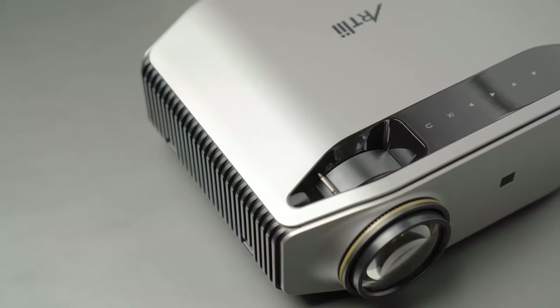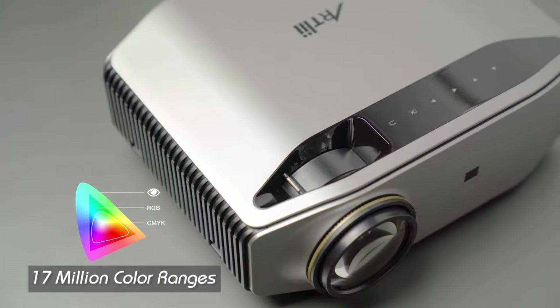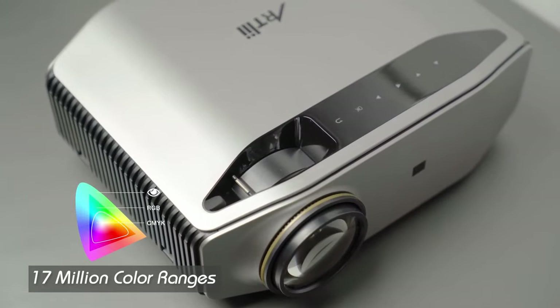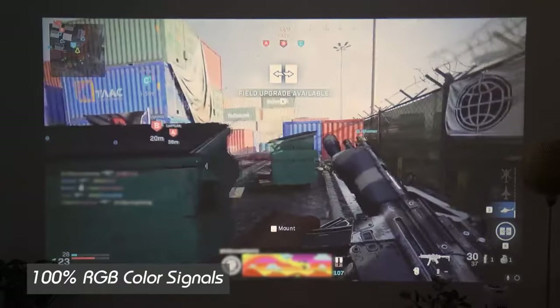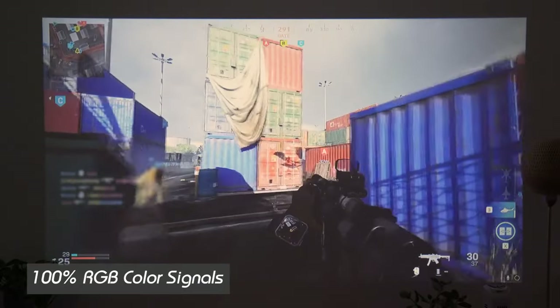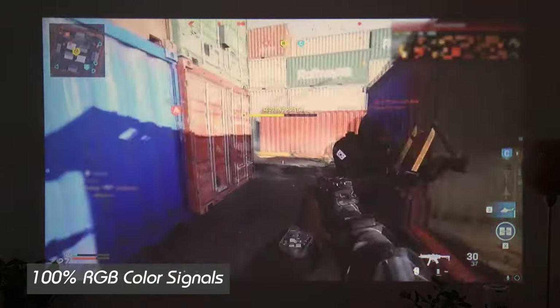The Intergon 2 has a color gamut of up to 95% of NTSC, providing up to 17 million color ranges. Plus, the display gives you 100% RGB color signals for every image. The improvement will bring you unparalleled cinematic experiences.